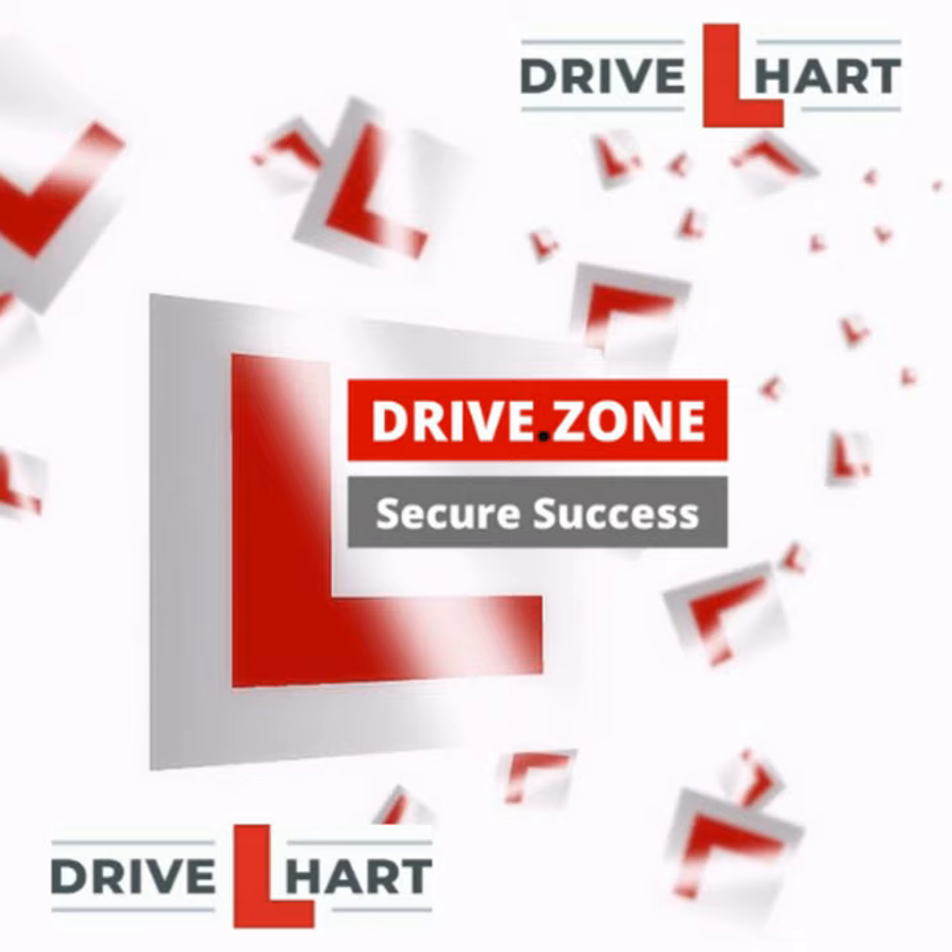Hi, I'm Sarah Hart from DriveHart and today we're going to be talking about dual carriageways. We're going to cover five key points: what they are, speed, lanes, overtaking, and joining and leaving. Those are five key areas that learners can find challenging when they first start on dual carriageways.